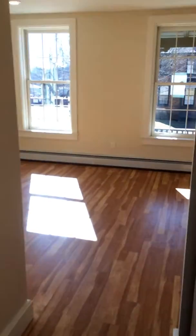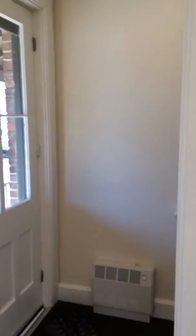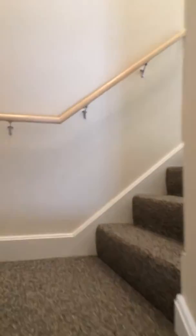We're going to head upstairs. There's wall-to-wall carpeting throughout the upstairs.